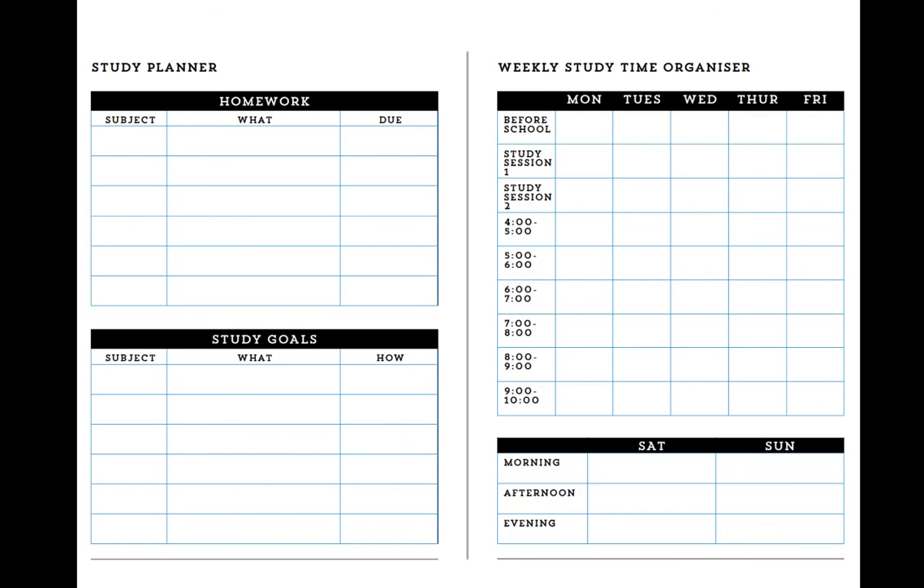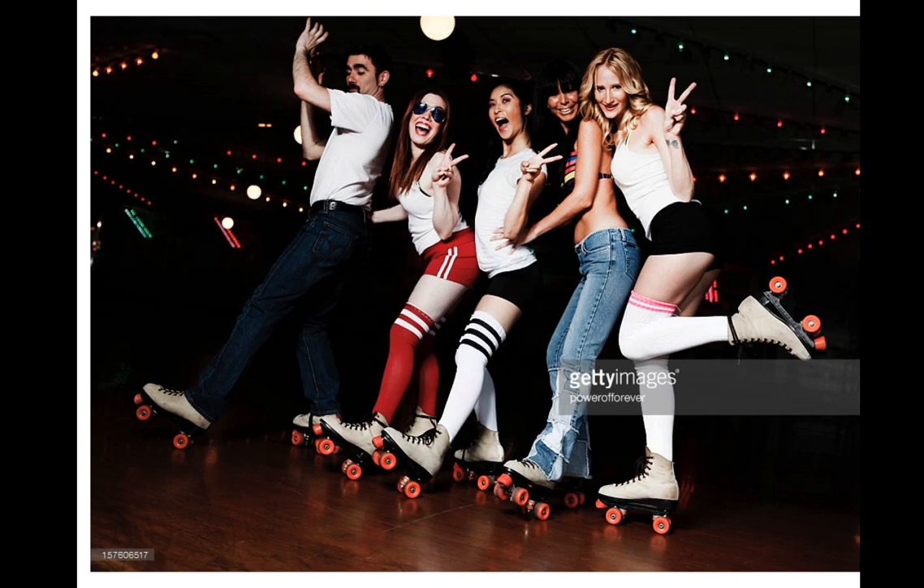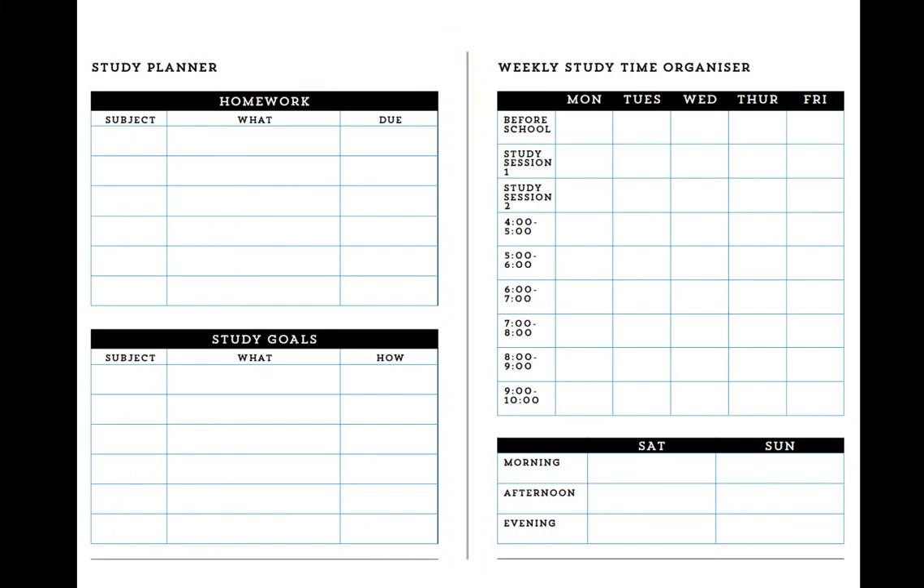It starts with kids filling out the left-hand page — what homework and what study have I got? On the right-hand page for the organizer, they think about everything they've got to do: roller skating, watching TV, working, playing sport, catching up with friends. They put in their social engagements and then figure out where they're going to do study — including how they're going to use their school study sessions in Year 12, so they don't go to waste.